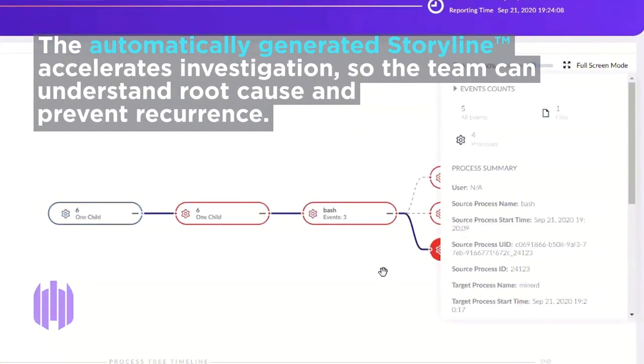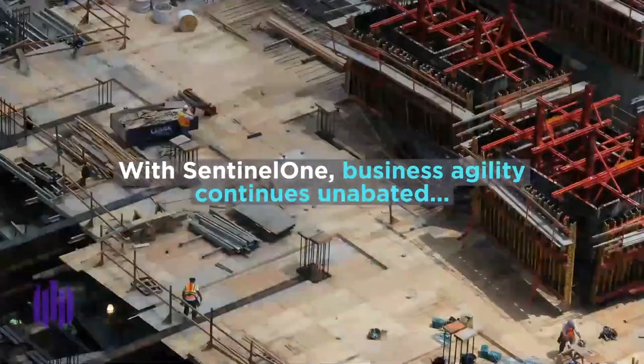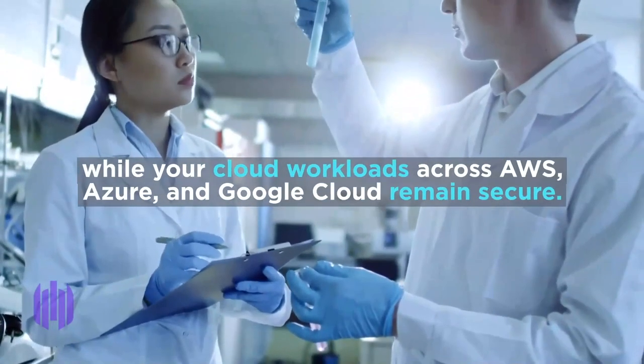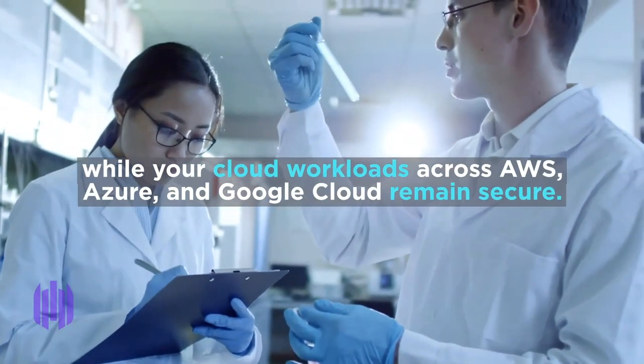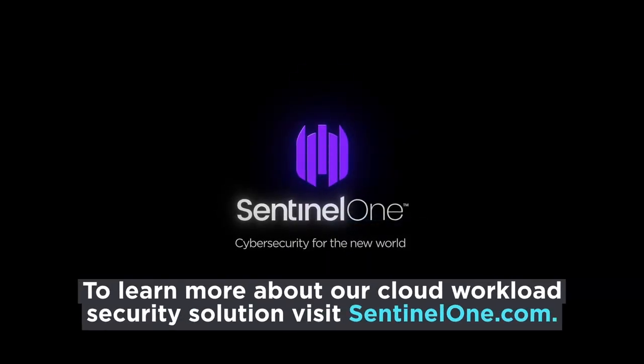So the team can understand root cause and prevent recurrence. With SentinelOne, business agility continues unabated while your cloud workloads across AWS, Azure, and Google Cloud remain secure. To learn more about our cloud workload security solution, visit sentinelone.com.